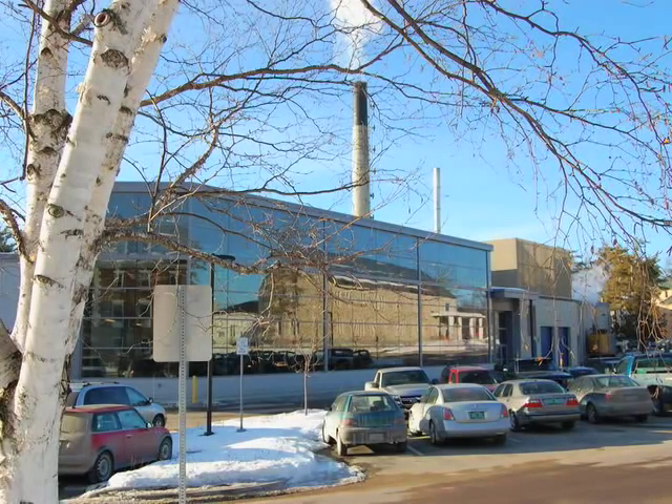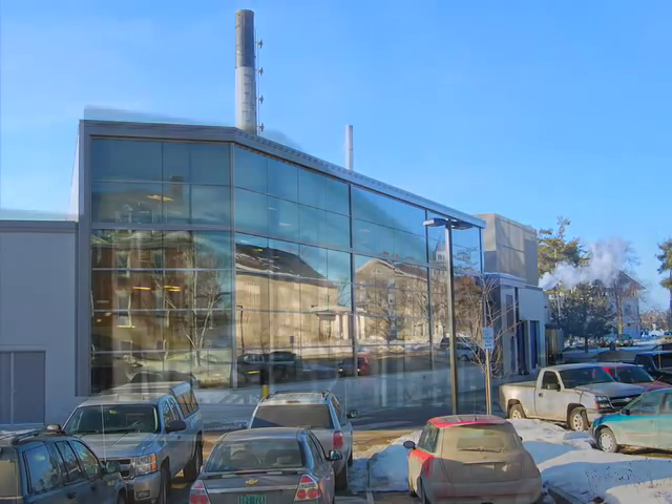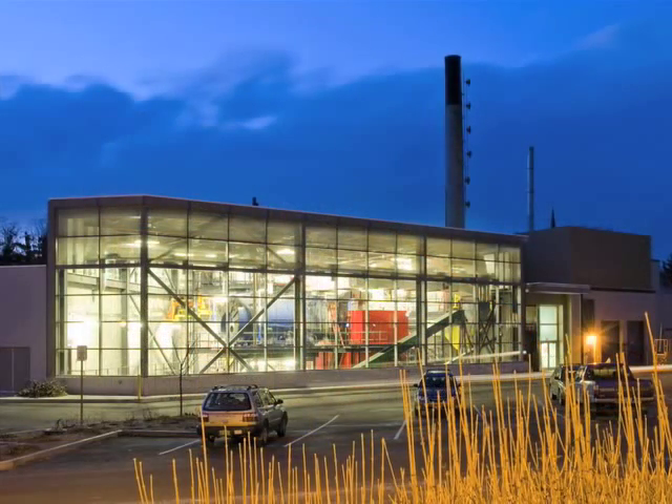The first thing people notice about Middlebury's new biomass plant is that it's in the center of campus and has a soaring glass facade. From the outside you can easily look in and get a sense of what's happening, and that's a really important aspect of this building. We want everyone to be aware that something new and exciting and progressive is happening here.